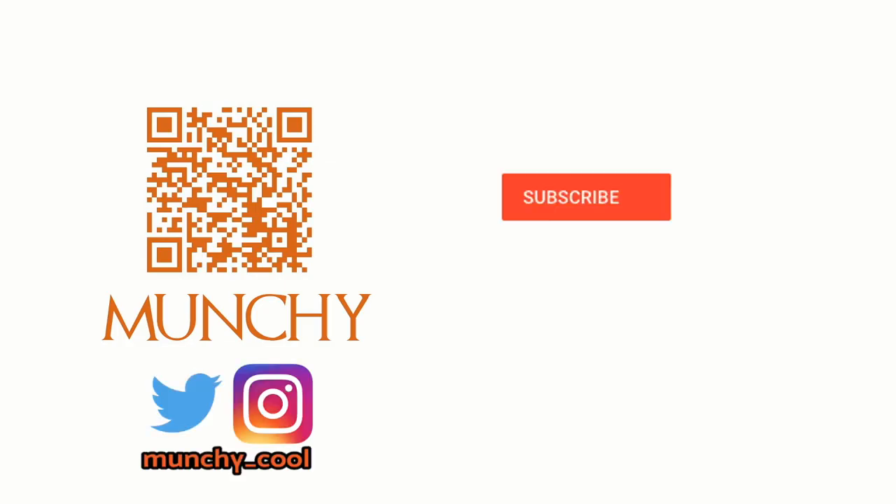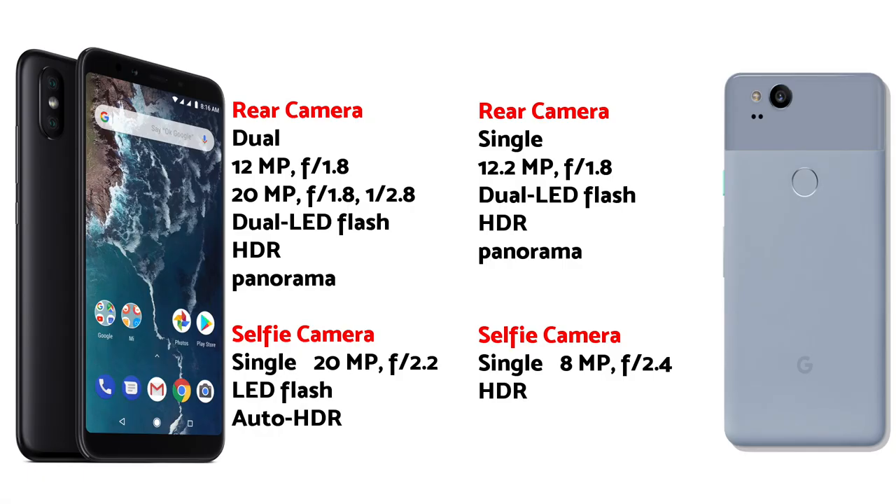If you haven't already subscribed, make sure you subscribe to the channel and click on the bell icon to get notified of new videos. Hey YouTube, what's up, Manji here, I'm back with another video.